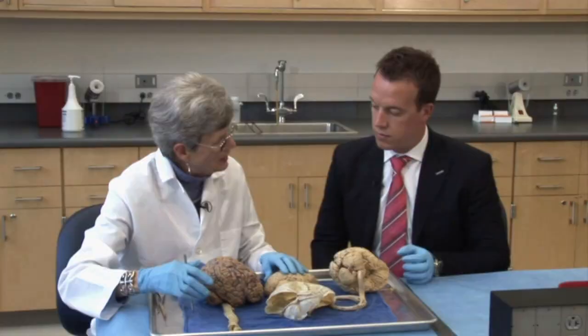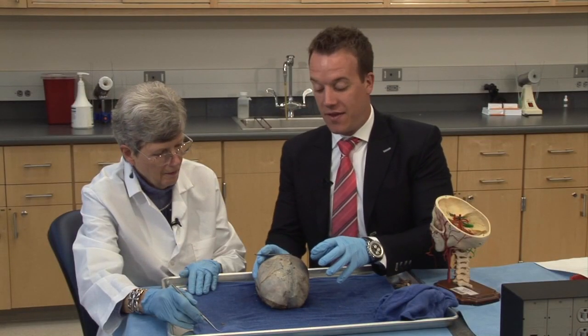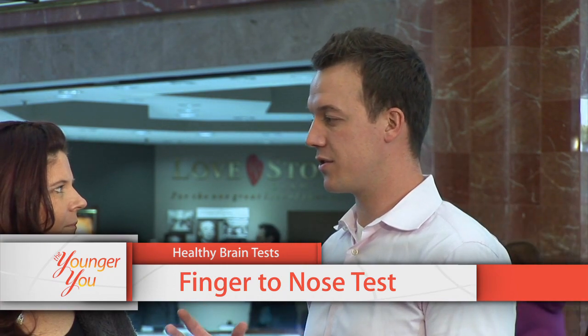Before the break, we learned the differences between a healthy brain and an unhealthy one. Now Dr. Redd is going to test the public on how well their brains function. We're going to do the finger-to-nose test, checking for lots of different things as far as brain function is concerned. Have your feet close together, arms straight out, then close your eyes.